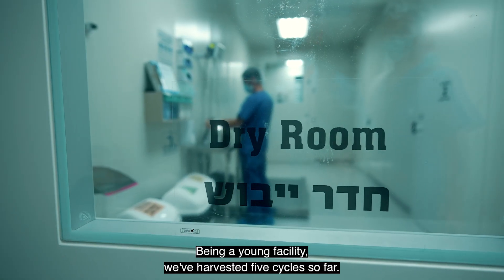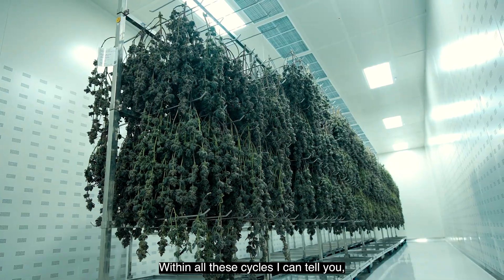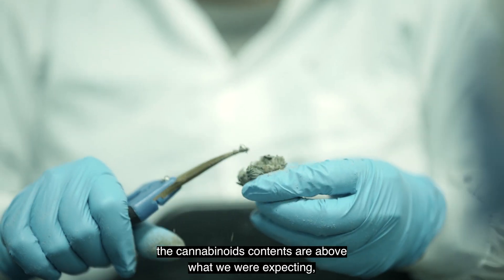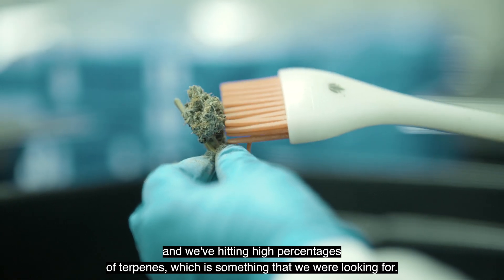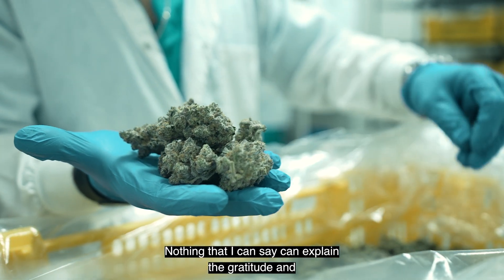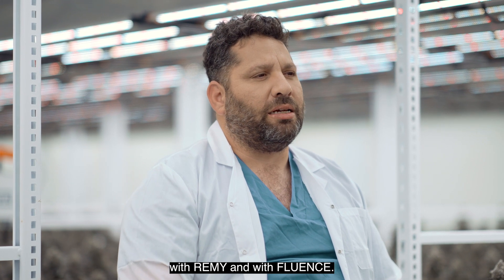Being a young facility, we've harvested five cycles so far. Within all these cycles, our yields are above the average and our expectations. The cannabinoid contents are above what we were expecting, and we're hitting higher percentages of terpenes, which is something that we were looking for. Nothing I can say can explain the gratitude and how happy we are with the collaboration, both with Remy and with Fluence.